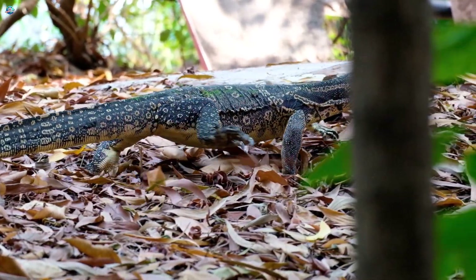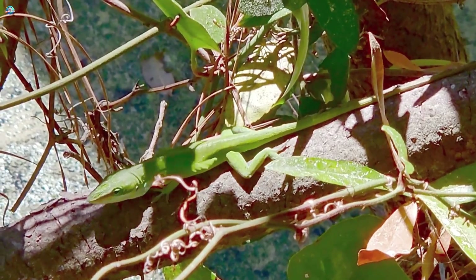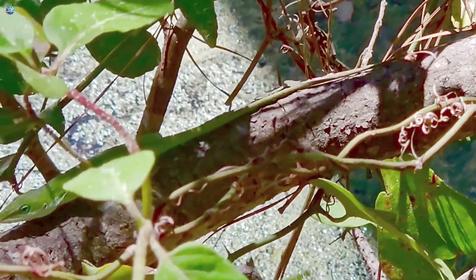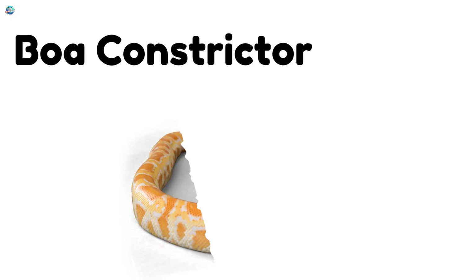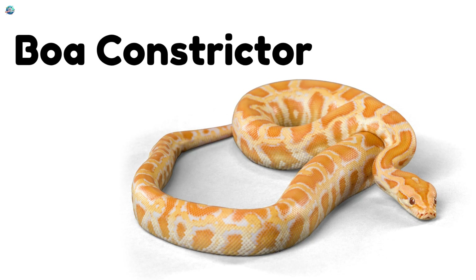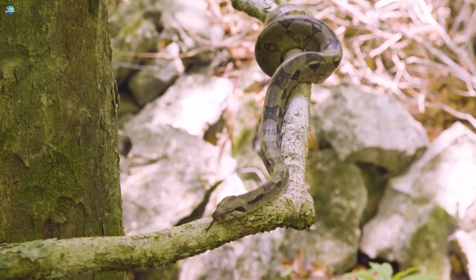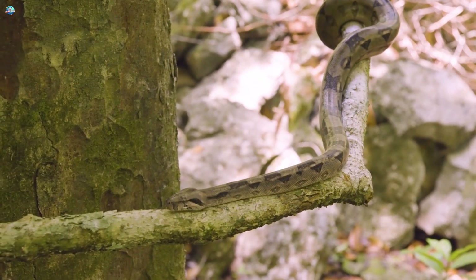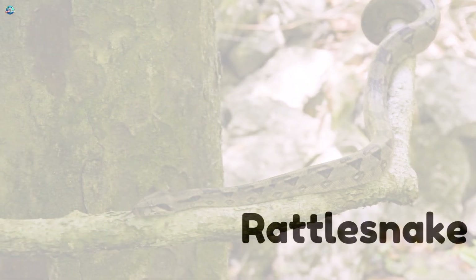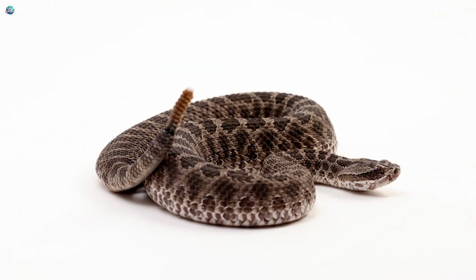Anole! Anoles are tiny lizards that can change colors like mini chameleons. Boa constrictor! Boa constrictors squeeze their prey with strong coils. They live in tropical forests and climb trees easily.